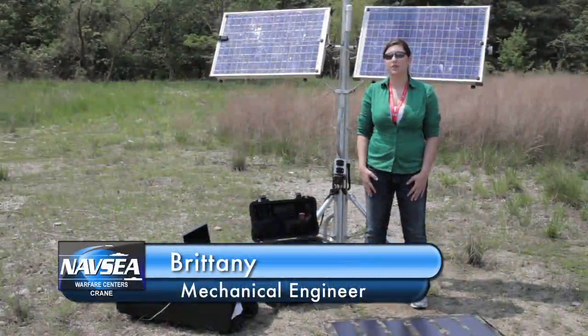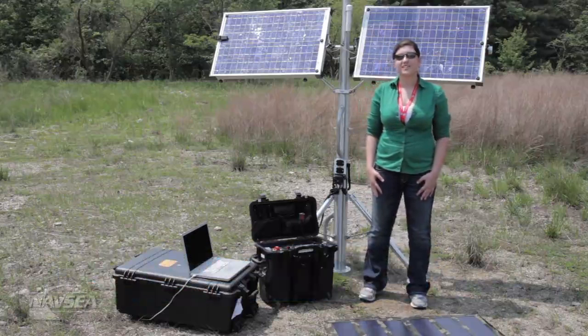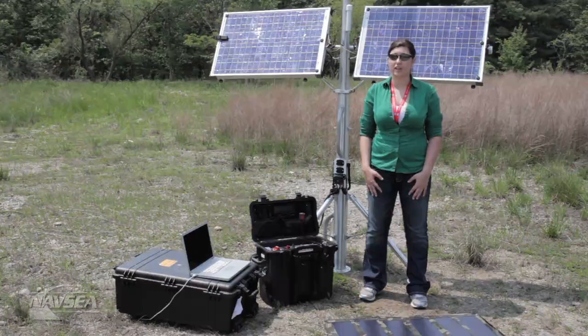Hi kids, my name is Brittany Bernthold, and I'm a recently graduated mechanical engineer from Rose-Hulman Institute of Technology. Today I work at the lovely crane. I'm going to be talking to you all about solar energy, which is one of the coolest alternative energies out there.